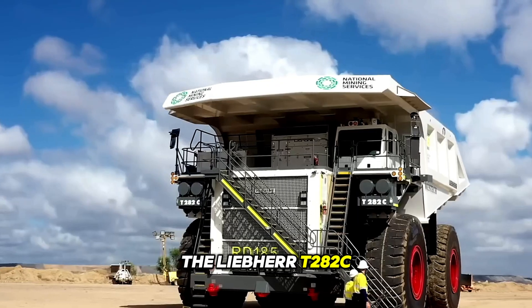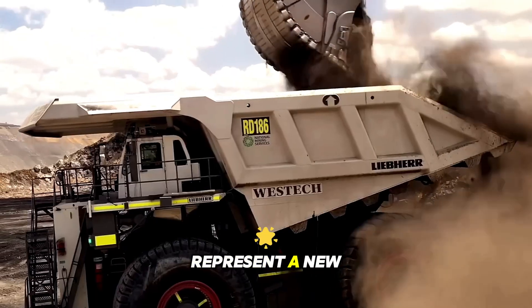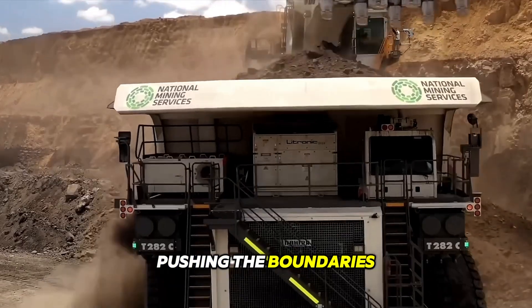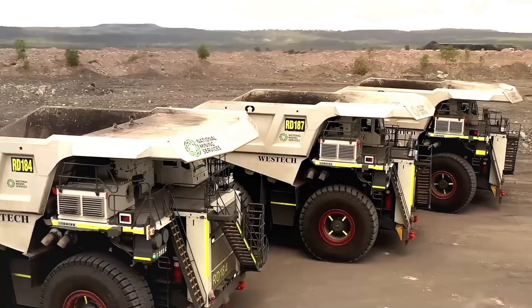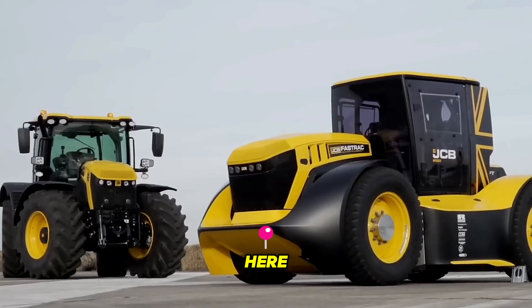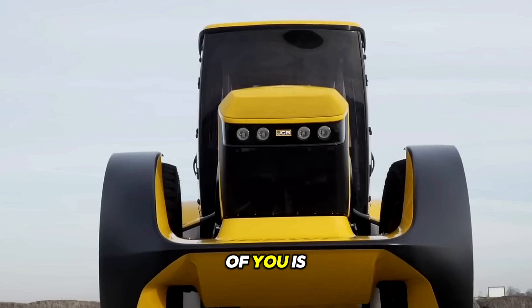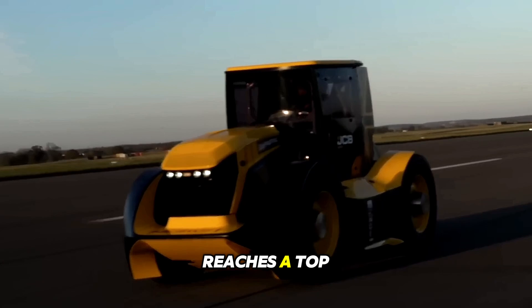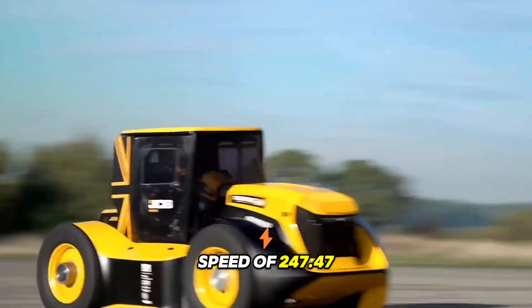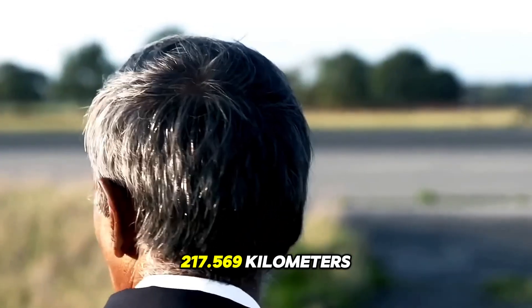The Liebherr T282C ultra-class trucks offered by the national group represent a new era of mining haulage vehicles pushing the boundaries of size, capacity, and technological innovation. The JCB Fast Track is officially the fastest tractor in the world, reaching a top speed of 247.47 kilometers per hour with an average speed of about 217.569 kilometers per hour.